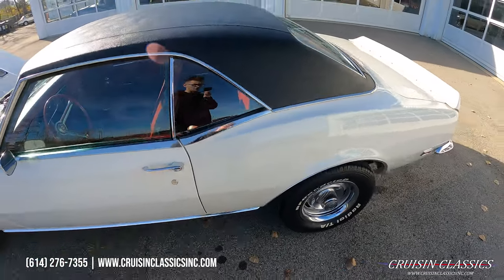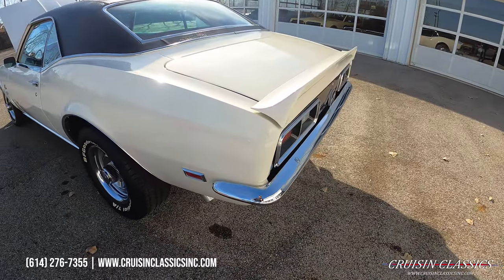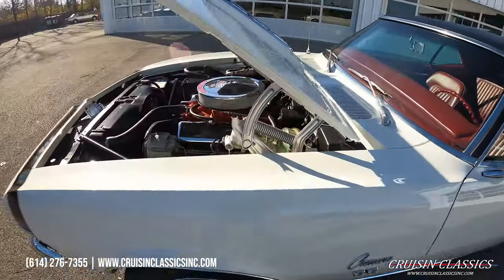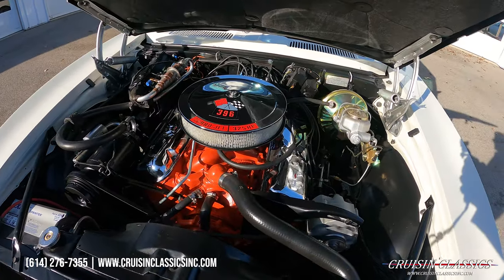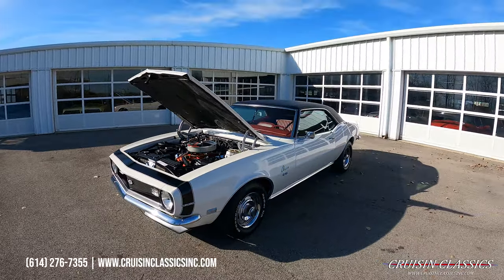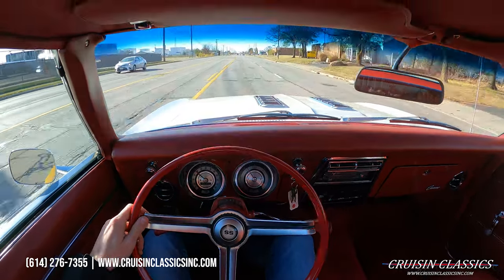We're going to take this car on a drive in just a second. We're going to be taking it on a short drive down the road to see how she does. All right guys, welcome to the driving portion of the '68 Camaro.